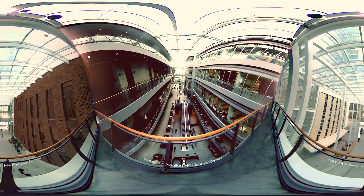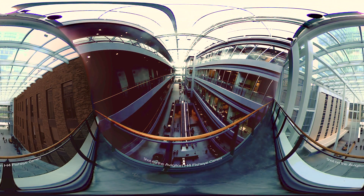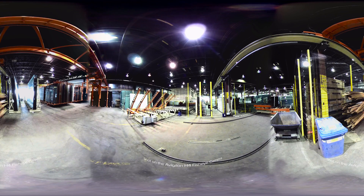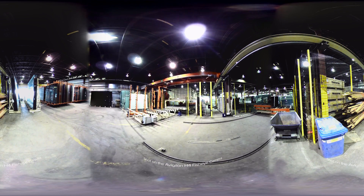In video surveillance, visual evidence doesn't always come at you straight on. It comes from all angles — the left, the right, or even behind you. With the new Avigilon H4 fisheye camera line, we've got you covered from every angle.